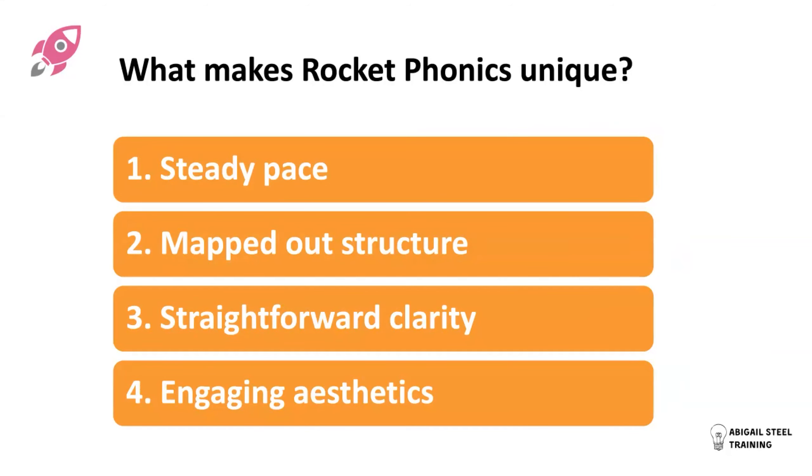Rocket Phonics goes for a steady pace. I found in my teaching as a reception teacher that teaching children four letter sounds per week — whizzing them through the code — was absolutely fine for some children, but for many children they didn't keep up with that pace of teaching. It was really hard to keep up. So in Rocket Phonics we've slowed the pace down and we teach at a pace of two letter sounds per week.